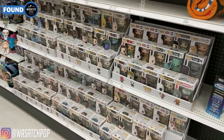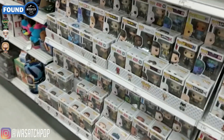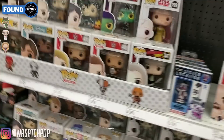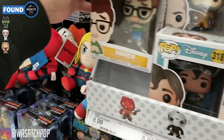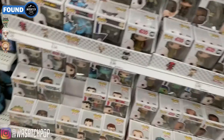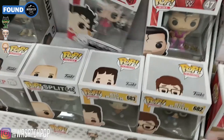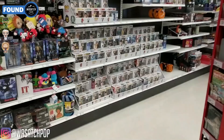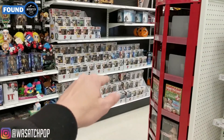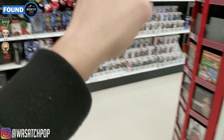Alright guys, we made it over to Target and there is literally like zero things that are new. I don't even see one Target exclusive at all, which is kind of crazy. They've got some figures from Big Mouth, which I know nothing about that show, and a Betty Boop. That's about it — nothing at Target. So we're going to move over to GameStop, which is across the road. I will see you there.